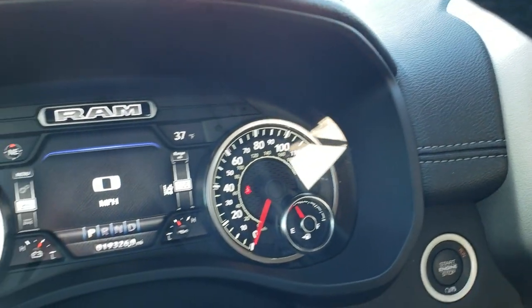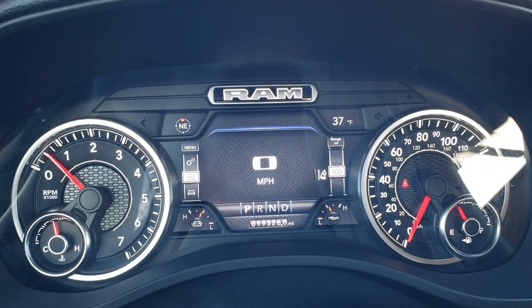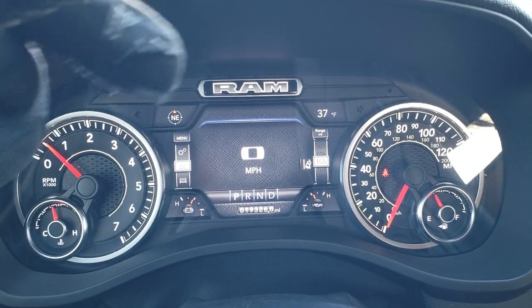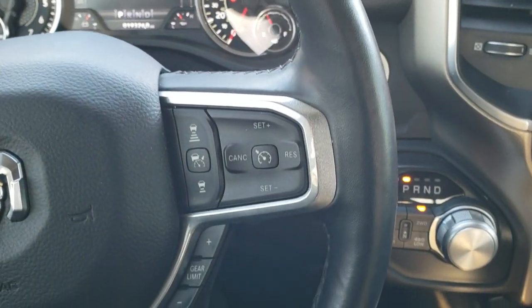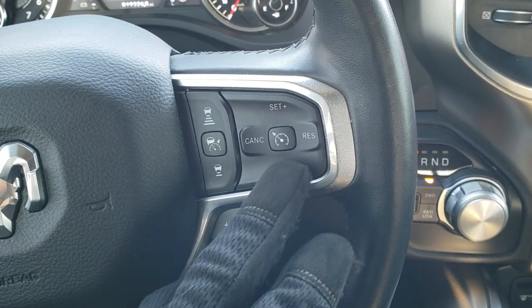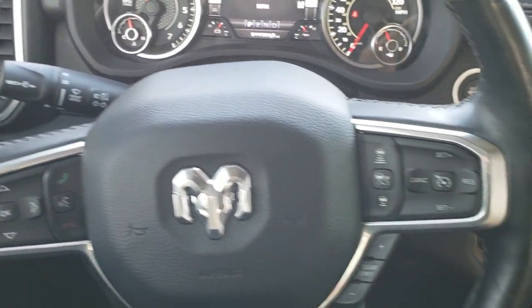This truck has 19,326 miles. You get the seven inch instrument cluster with a digital speedometer, outside temp, and compass display — and you can change those corners to anything you want. It does come with the heated steering wheel, which is leather wrapped. This one has the adaptive cruise control, gear selector, normal cruise controls, and Bluetooth and information center controls on the left with audio controls on the back of the steering wheel.